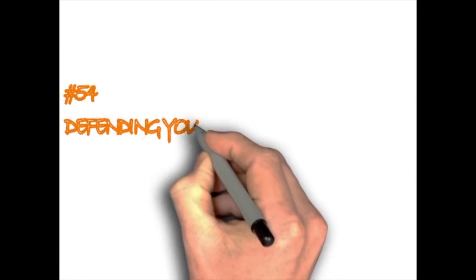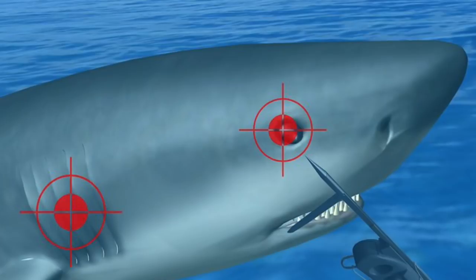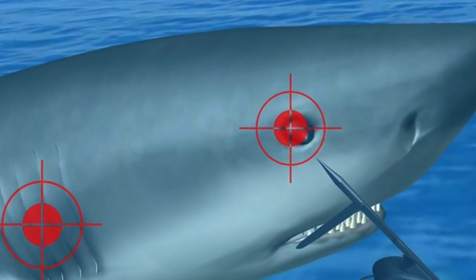How to defend yourself against a shark. If a shark is attacking you, fight back by jabbing their eyes and clawing at their gills. Don't try to punch their nose since the force from your punch will be significantly lower due to water resistance.